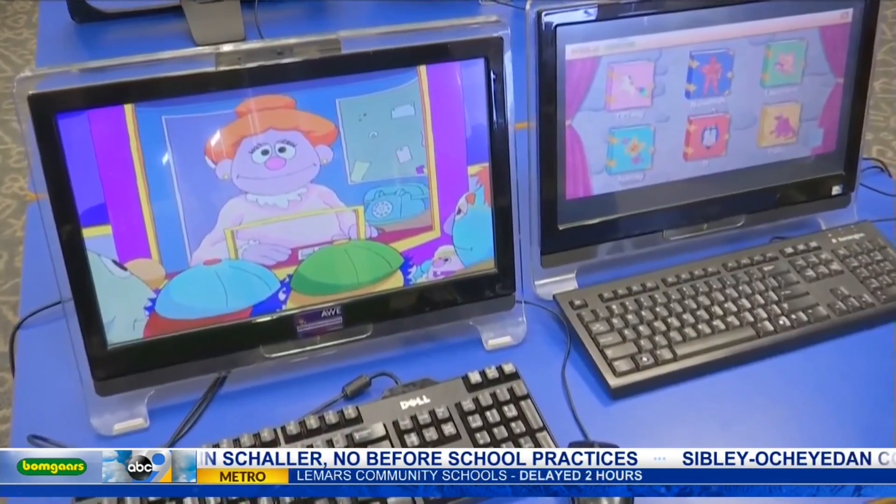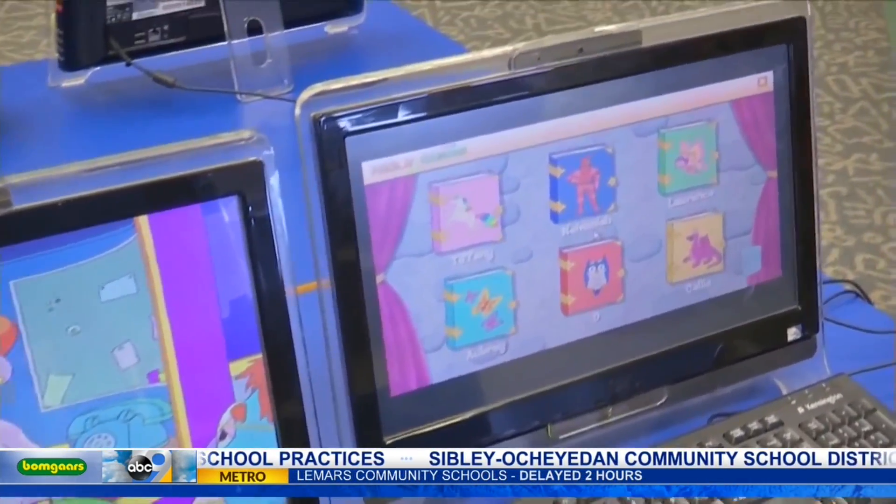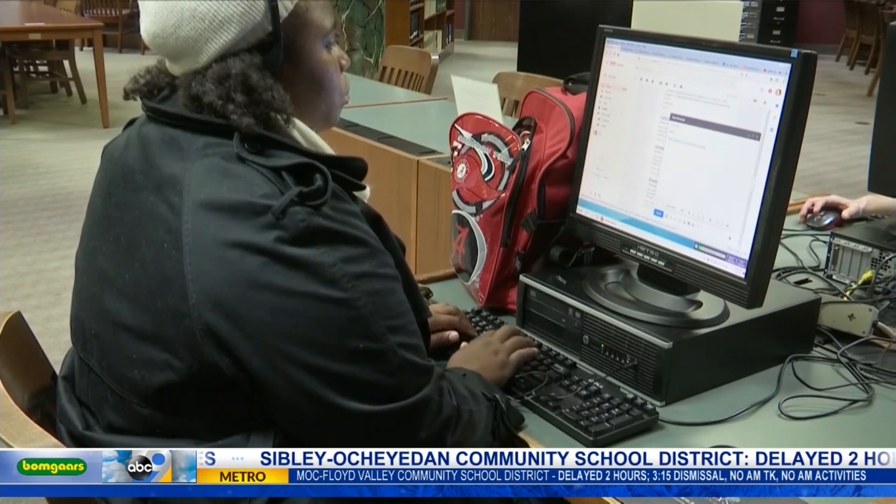We do have some computers which are not connected to the Internet. We do, on the other hand, also have Internet-connected computers. Those we do suggest that the parents monitor their children's use — to be able to sit there and watch with them, to explore with them, and to be able to show them the right way and the wrong way to do things online.